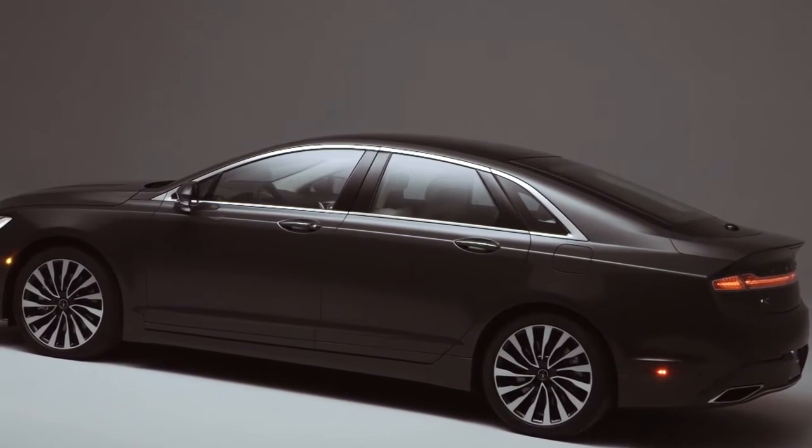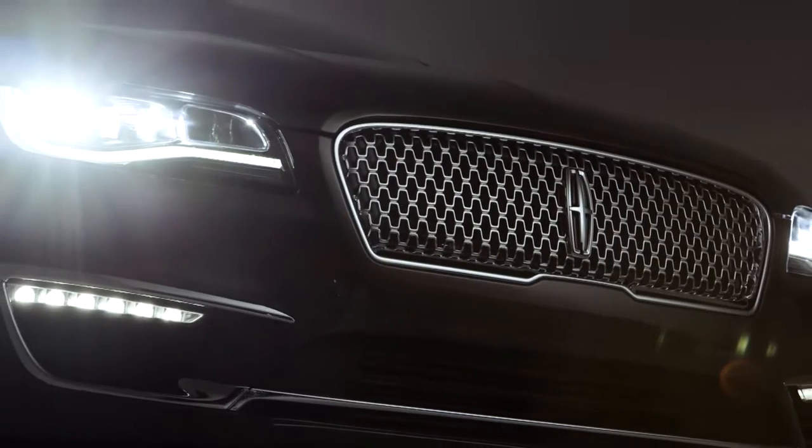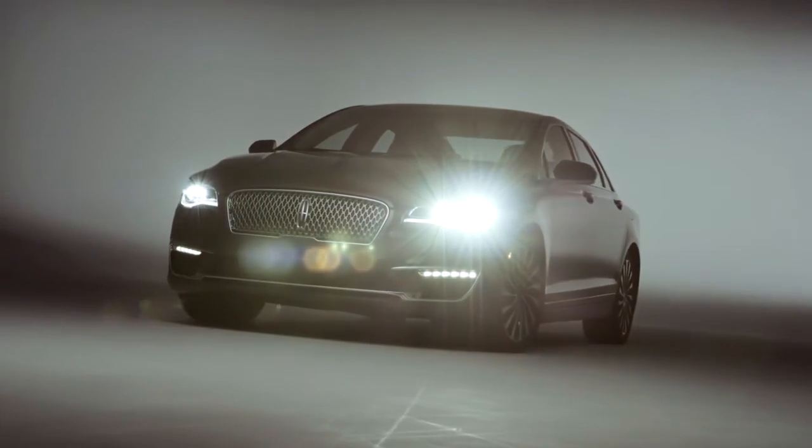With eyes looking forward, the redesigned Lincoln MKZ offers sleeker, more elegant lines. The new front end establishes a strong sense of power and confidence without being overly aggressive.